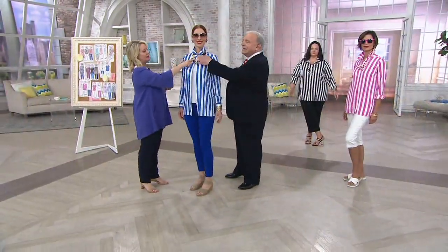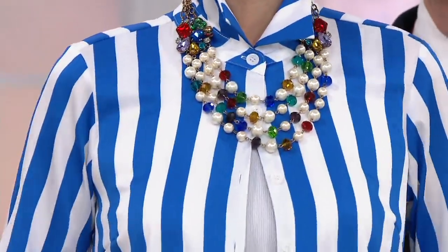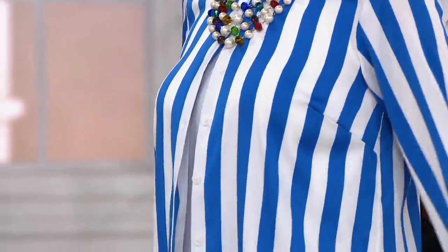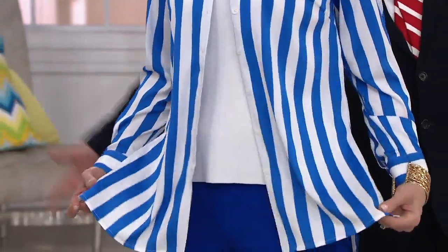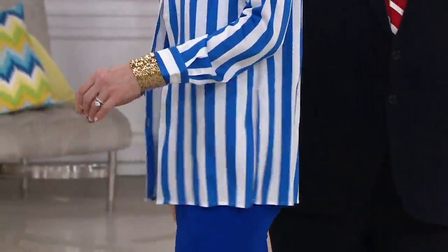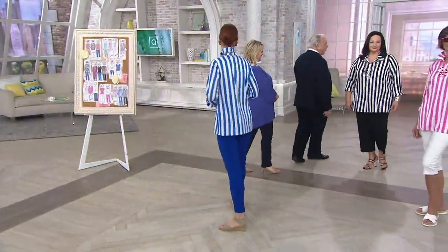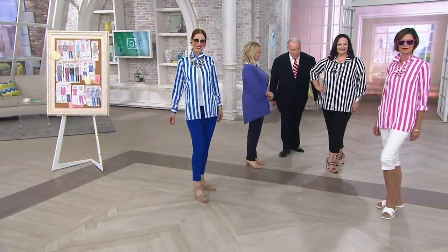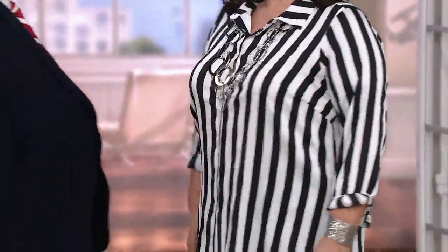Kate has it buttoned at the top, and then flying open with a little whisper in the tank underneath. Her brooch necklace adds a spot of color, and her sapphire pant. She could be in jeans, white pants, or red pants. Then Maria is in the black and white stripe with the crop pants coming up, and my silver Lord of the Rings necklace.